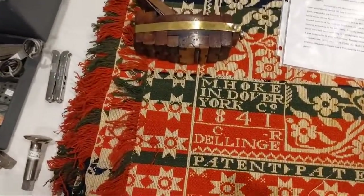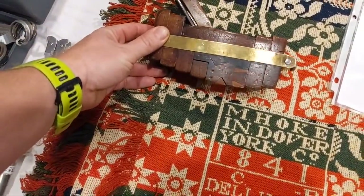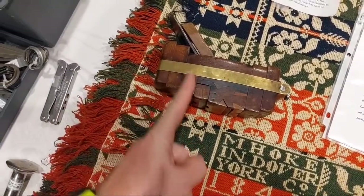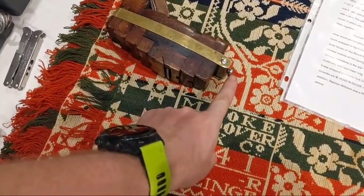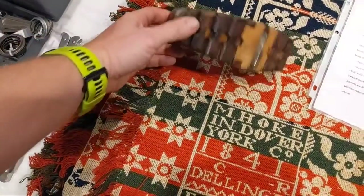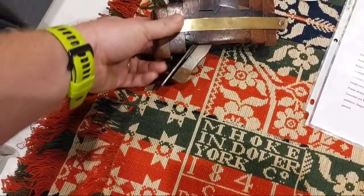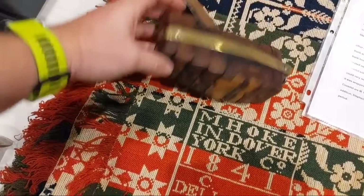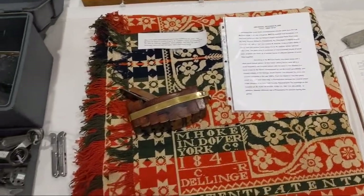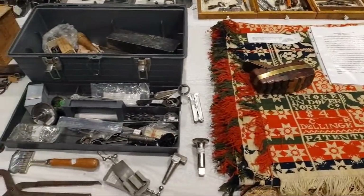I want to show you this — this is a wooden compass plane. This would be incredibly difficult to make because you have to have the bed angle coming down in here. All of these pieces adjust up and down — you can loosen the screw on this side, slide them to whatever radius you want, and tighten it back up. They all have keys in here. This is just really, really cool. I want to make one of those — it has a very interesting story that came with it.